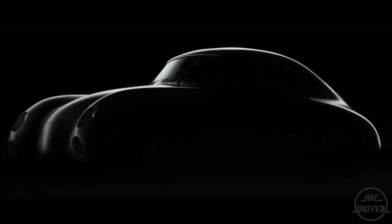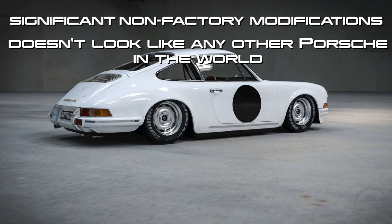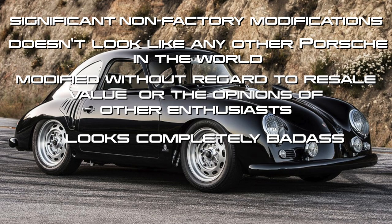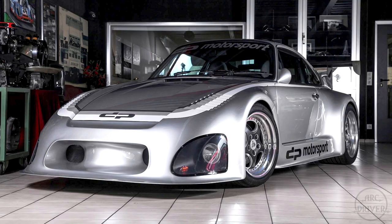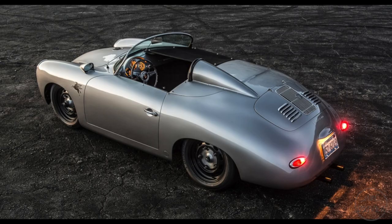And this is the criteria that earns a vehicle the badge of outlaw Porsche: significant non-factory modifications; doesn't look like any other Porsche in the world; modified without regard to resale value or the opinions of other enthusiasts; and just looks completely bad-ass. So while the term outlaw Porsche sounds cool, it's a term that should be reserved for only the most unique, most original, and most courageous Porsche builds.